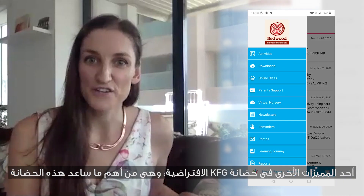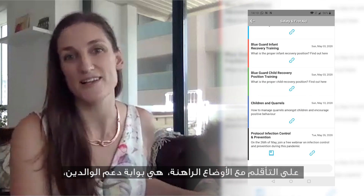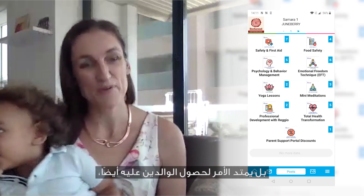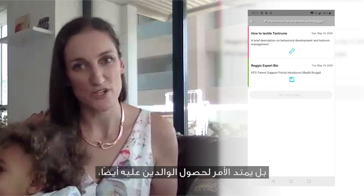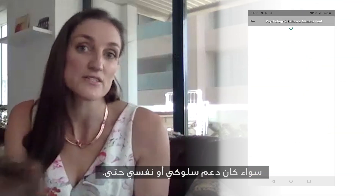Another way KFG Virtual Nursery has made us handle the pandemic so much better is the fact that it has a parent support portal. Not only does your child get a lot of support, but you as a parent can get support as well, and they have amazing options — anything from behavioural support to even psychology support.